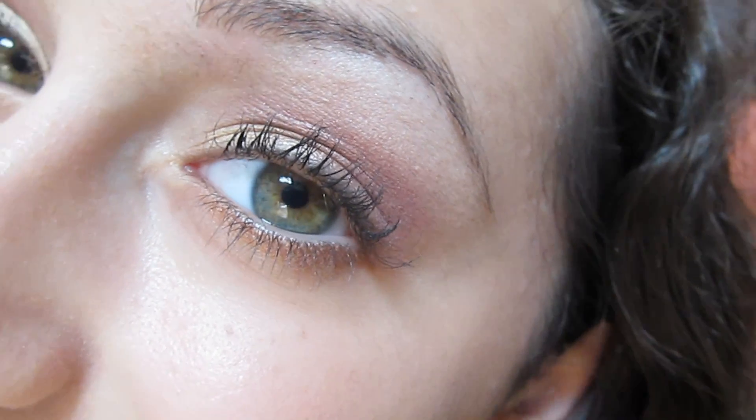And now I'm going to take this lip gloss called Cappuccino. It's a nude color. I think it looks really good with the overall makeup look. And that is the finished product.